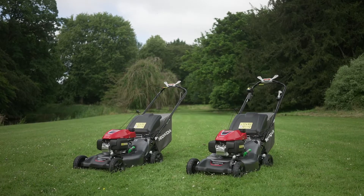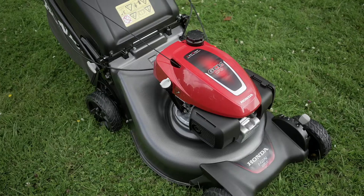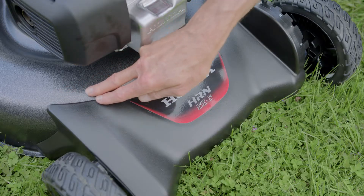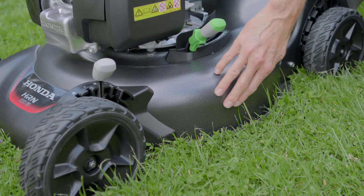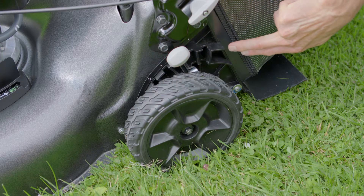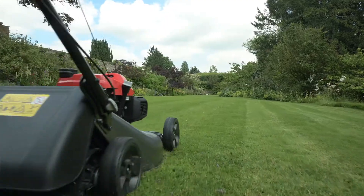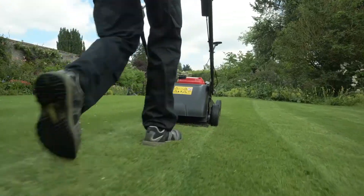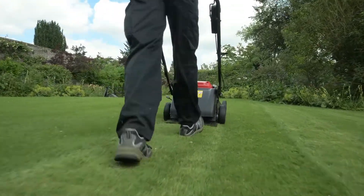The new HRN536 machines feature a completely newly designed cutter deck made up of three parts: this front section, the centre section, and the rear area. The three parts combine perfectly to optimise airflow, resulting in fantastic collecting and mulching performance.